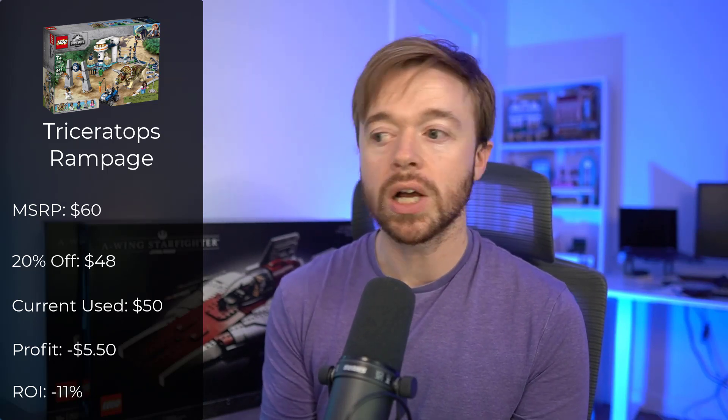Next is the Jurassic World Triceratops Rampage at $60 MSRP. At 20% off you'd have paid $48. Today it's selling for around $50 on eBay, but after selling fees you'd lose around $5.50 if you sold it today in used condition — a negative 11% return on investment.